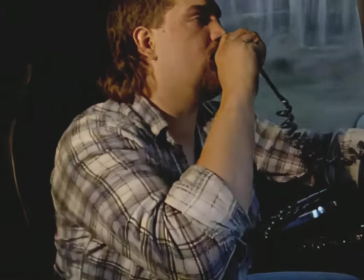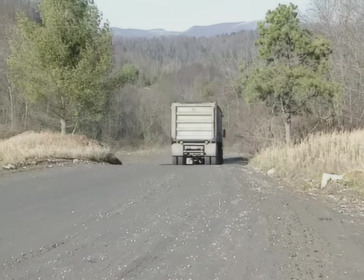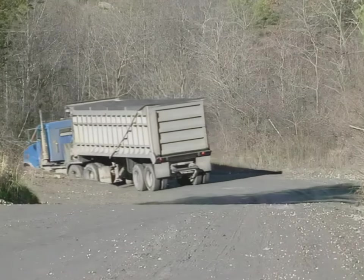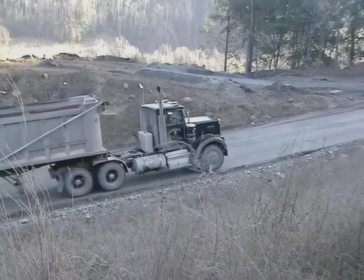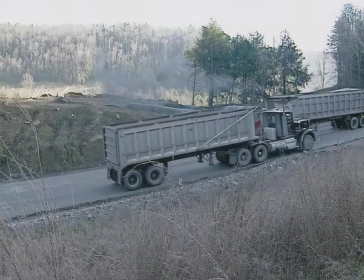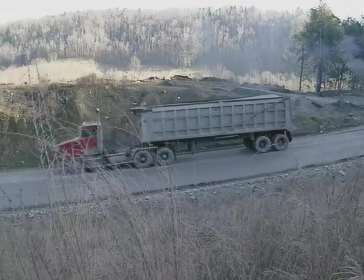Before you start down a grade, slow down. Select the proper gear and be sure your engine brake is on. Don't depend on your engine and service brakes to slow your truck down after you've already started down the grade — if your brakes were to malfunction, you could easily lose control. Generally speaking, a loaded truck should travel downgrade in the same gear required to travel upgrade when loaded. This rule of thumb will vary somewhat depending on conditions and equipment.